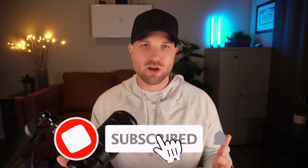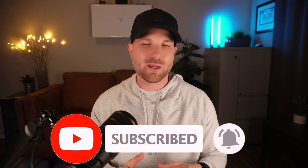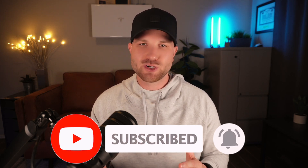Welcome to the channel. My name is Zach. If this is content you enjoy, subscribe to the channel for more. And if you end up getting some value in this video, drop me a like to let me know. Thank you all for your continued support.